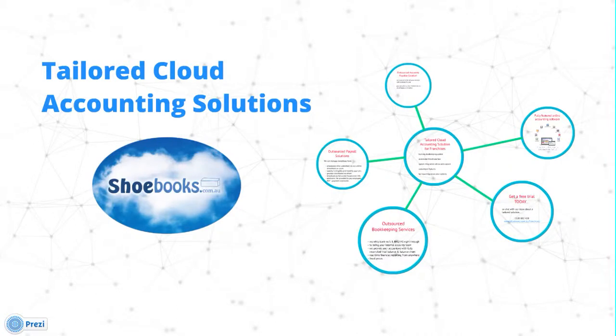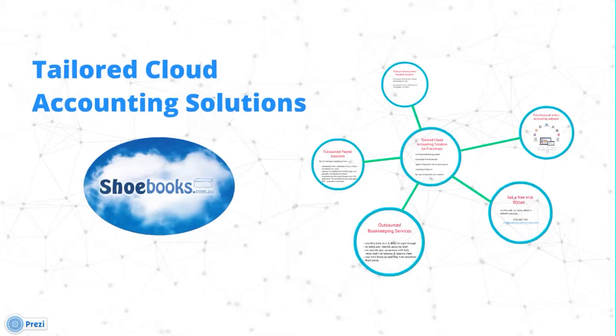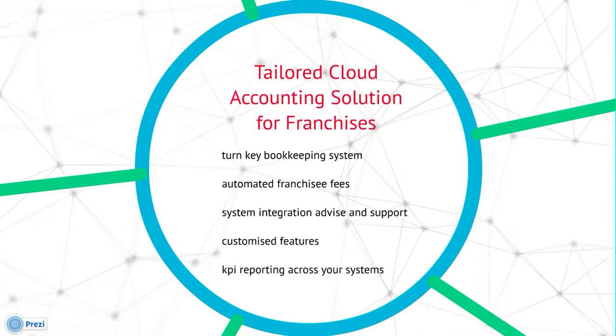Shoebooks provides comprehensive online accounting software and tailored solutions for small to medium-sized enterprises and franchise systems across Australia. Our tailored cloud accounting solution for franchises helps you provide a turnkey bookkeeping system to your franchisees.